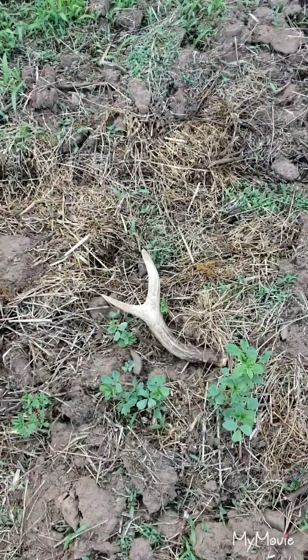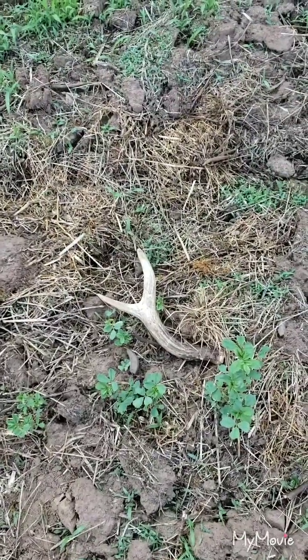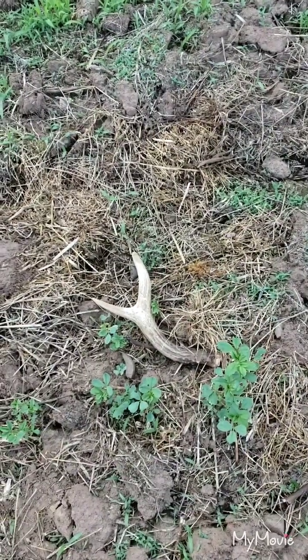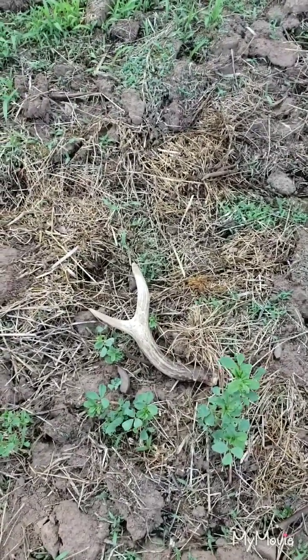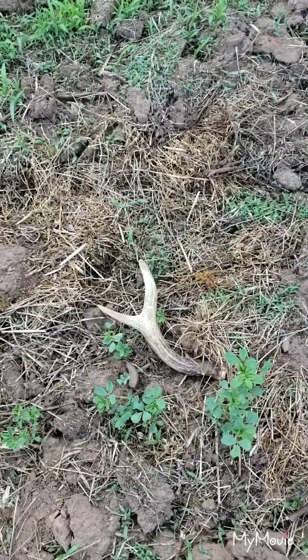Just walked up on a nice little six-point shed antler. I think I might have found the other side to this one probably about a month ago. My dog loves chewing on them, so she gets a treat today.